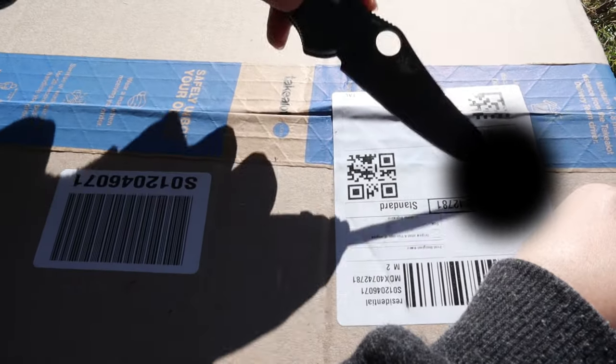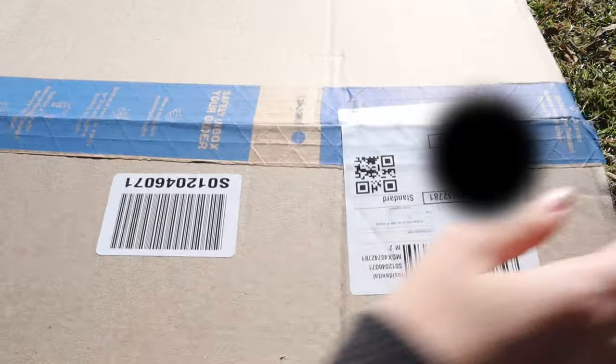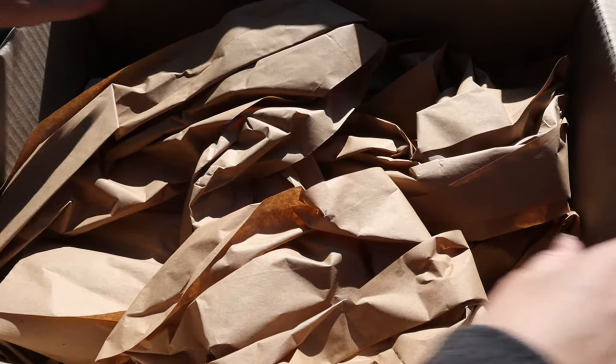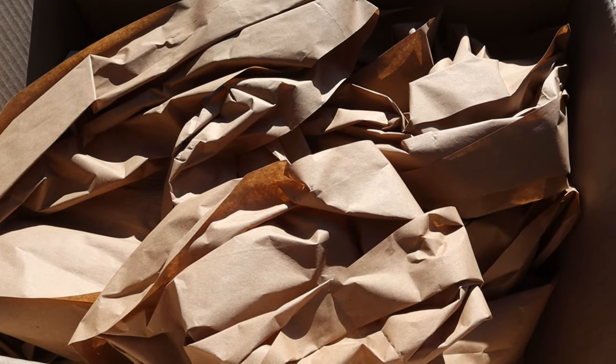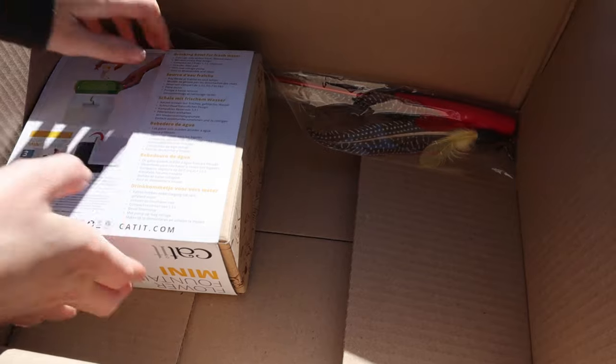Our address isn't on there, is it? It is — you'll need to do something about that. More paper for the cats to play in, that's what's in the box. That's what we got — and the box itself. A lot of box but not a lot of stuff.